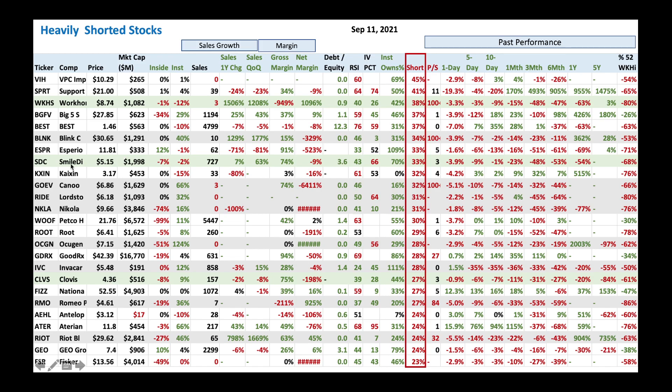Then we got SmileDirect — a $5 stock with nice gross margin, and quarter over quarter sales satisfies rule of 40. A little bit high debt on the balance sheet. RSI of 43 tells you you can still buy at these levels. Stock has been down all along — you got to be careful, you're a contrarian here. But this stock does go up and down sometimes.